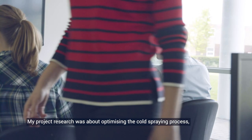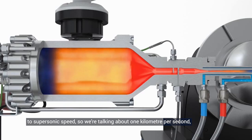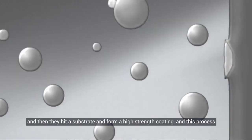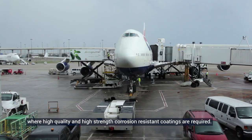My project research was about optimizing the cold spraying process, which is a process where small particles are accelerated by an operating gas to supersonic speed — we're talking about one kilometer per second — and then they hit a substrate and form a high strength coating. This process is quite new and increasingly more important in the automotive industry and aerospace industry where high quality, high strength, corrosion resistant coatings are required.